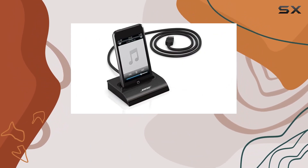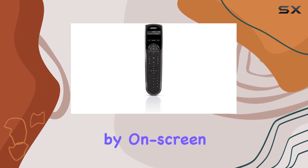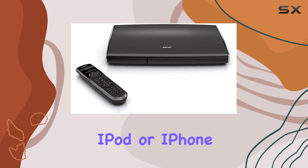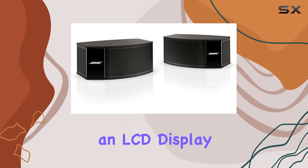Setting up the system is a breeze thanks to the Unify Intelligent Integration System. Guided by on-screen messages, it effortlessly connects up to six HD video and audio sources, including a dock for your iPod or iPhone, a built-in AM/FM tuner, and a remote with an LCD display for easy control.